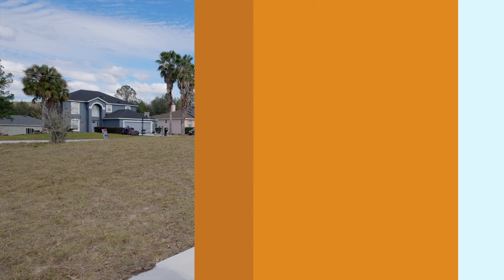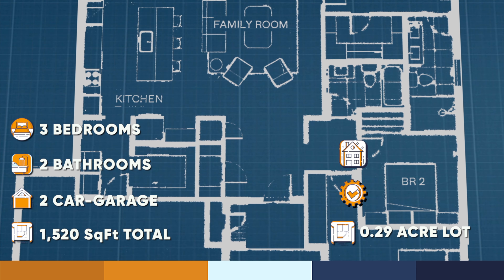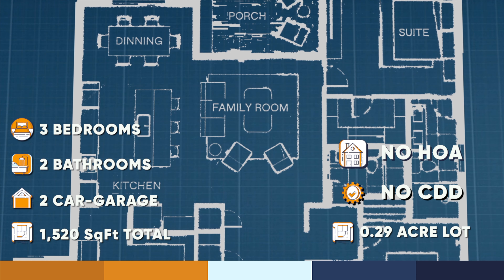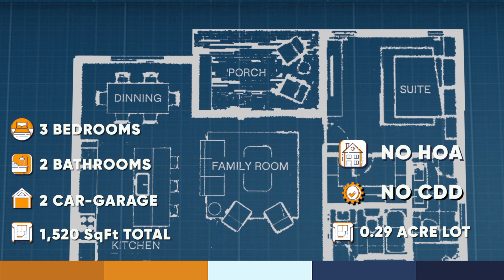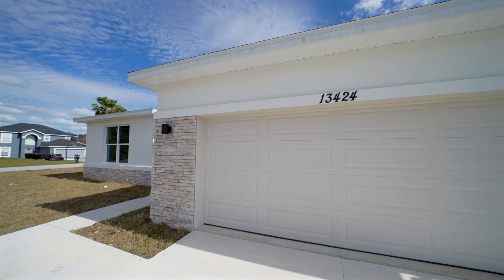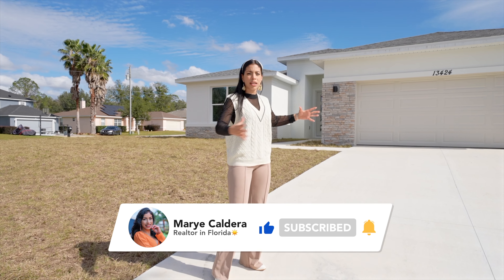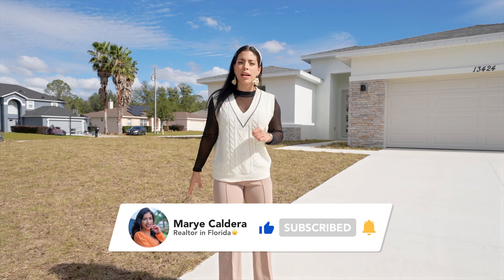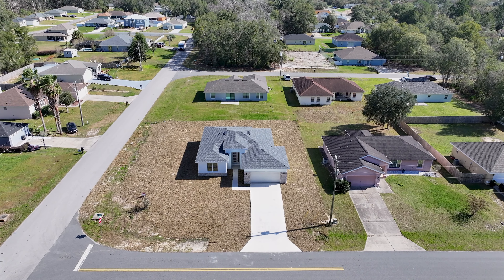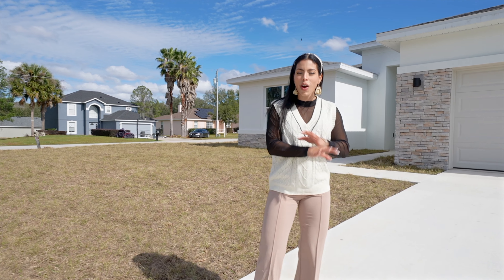We have three bedrooms, two bathrooms, and 1,525 square feet, sitting on a 0.29-acre lot — really big space. This property has awesome upgrades, like the stone accents on the facade that make it stand out. In the driveway we can park four cars plus the two-car garage inside. There are no restrictions here, so you can park your trucks, boats, and all the toys you dream about. Let's go inside for a closer look!